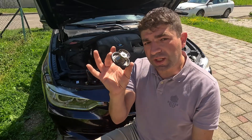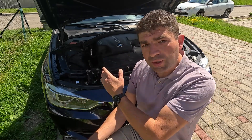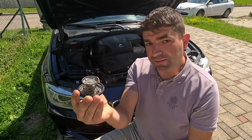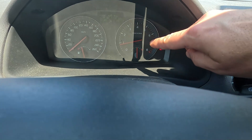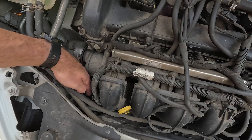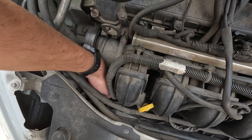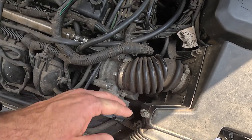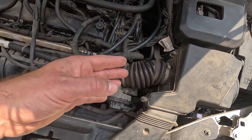Lastly, if the thermostat is stuck in a closed position, this will cause the car to overheat in all conditions. The simple way to check is to start the car and leave it running until the temperature gauge reaches halfway up. At this point, put your hand on both radiator hoses — upper and lower. If they are cold, there is no flow, meaning the thermostat is not opening.